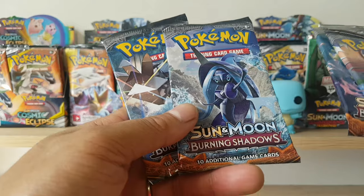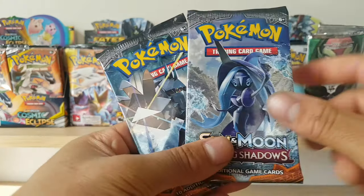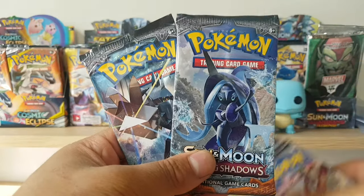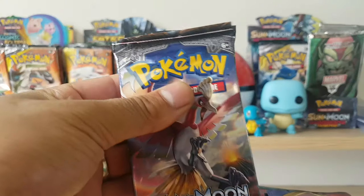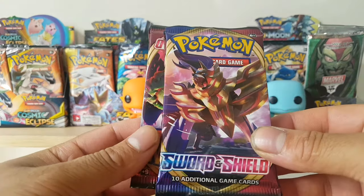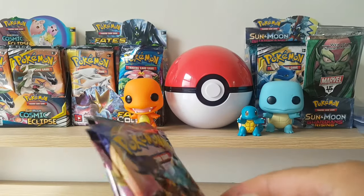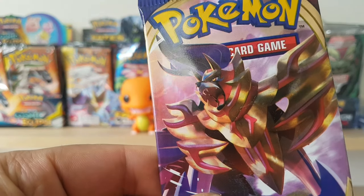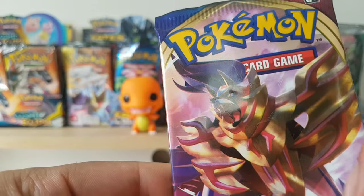I'm not really looking for PSA 10 versions or grading these packs, but I wouldn't like sticky tape on the front. Which leads me to the other thing I bought from him — I bought the Burning Shadows art set and also a Sword and Shield art set. As you can see, there's residue from sticky tape right there on the front.